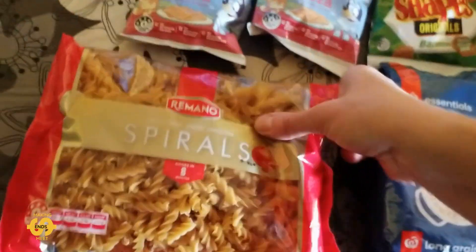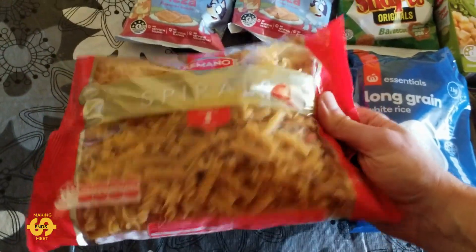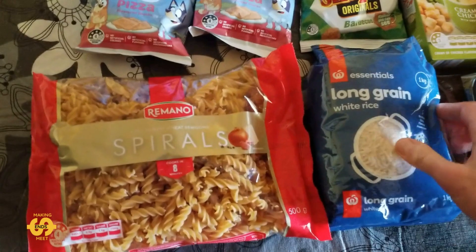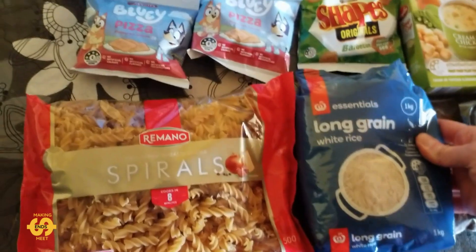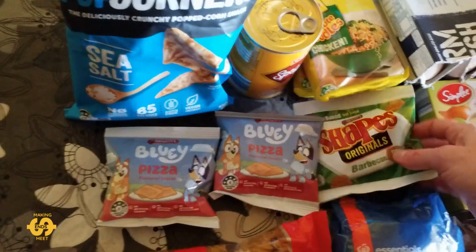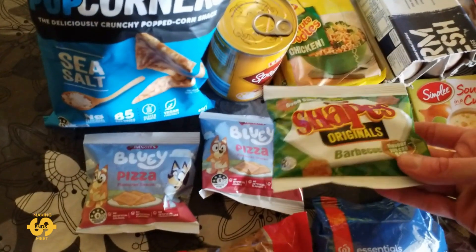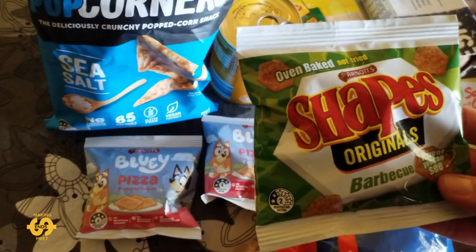This week we were good enough to get a packet of spiral pasta, which is great. There was also a one kilogram bag of long grain white rice, also very helpful.